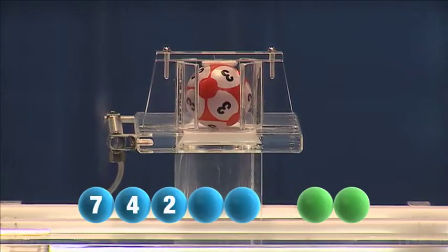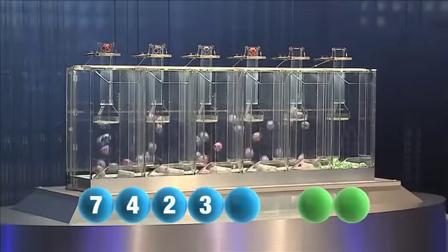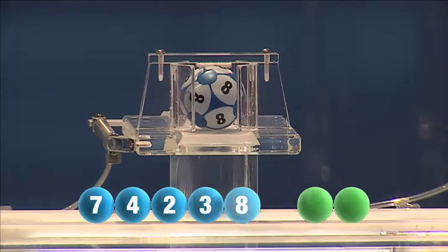For our fourth number, and that number is three. And now for the final number for tonight's draw, and that number is eight.